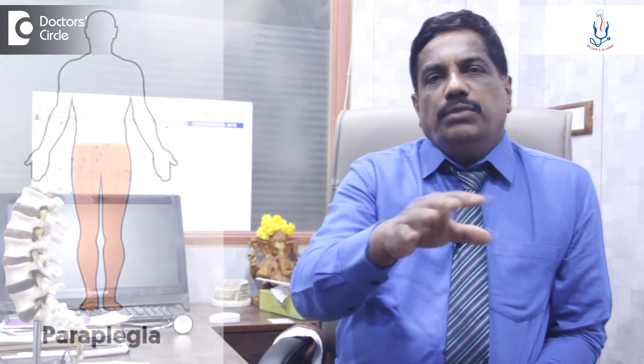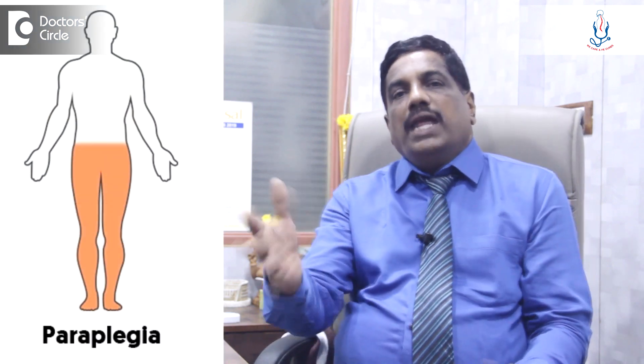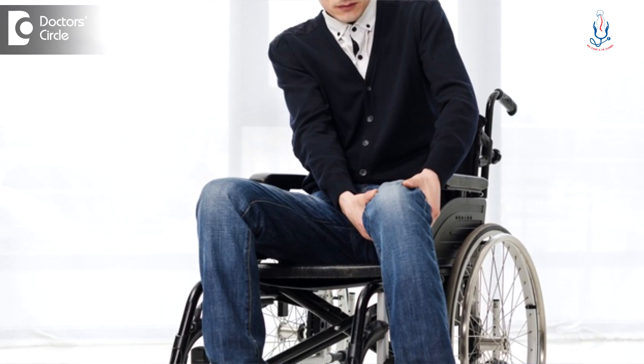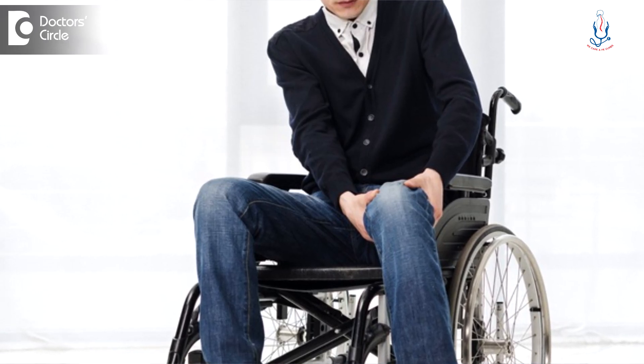The spinal cord stimulator is usually for patients with paraplegia. Sometimes because of a road traffic accident or a fall from height, a patient has a spinal cord injury with no proper function of the lower limbs.